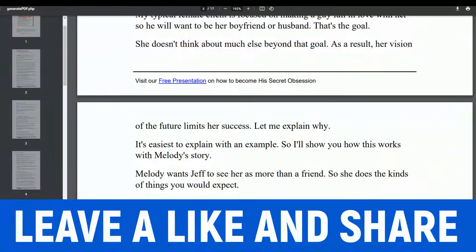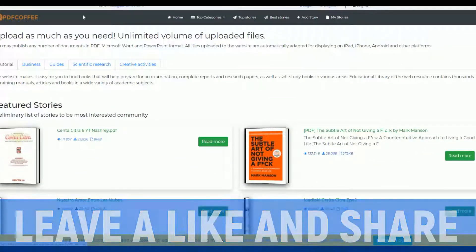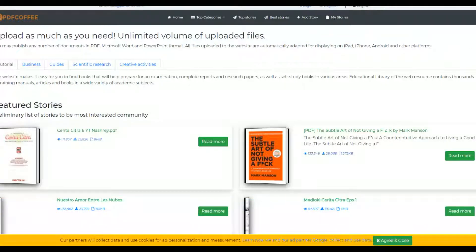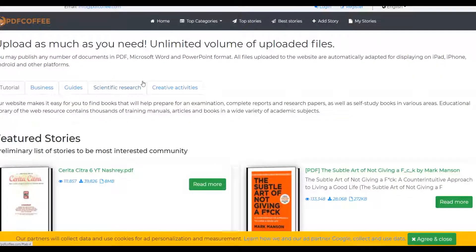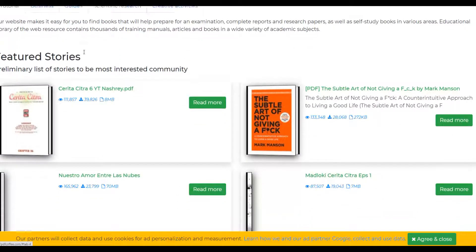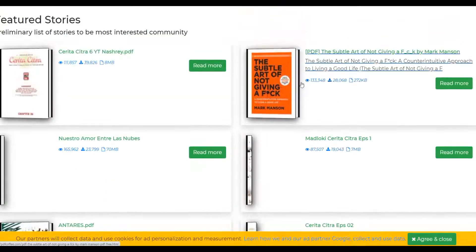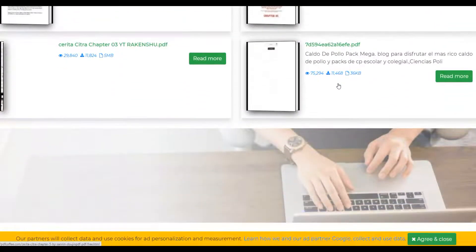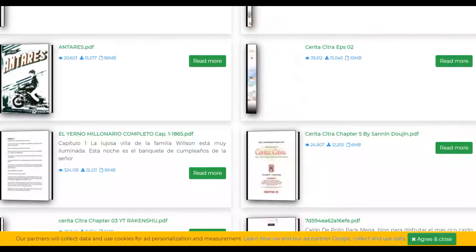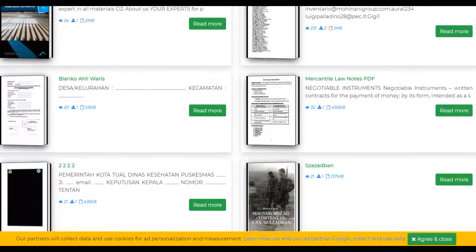Let's go to pdfcoffee.com. You can upload unlimited PDF documents on this website and get free traffic. You can see ebooks already on this website getting 100,000 views, 165,000 views, 7,000 views, 33,000 views — all from people uploading ebooks here for 100% free. If you upload ebooks with links back to your affiliate offer, you can get a lot of views and actually make a lot of money.